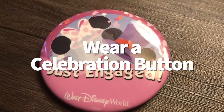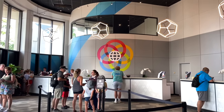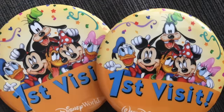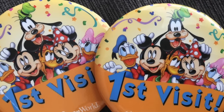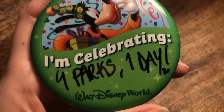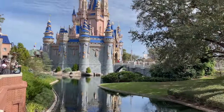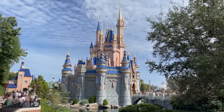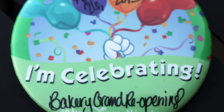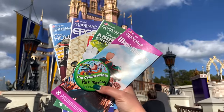Next: wearing a celebration button. Since we're on the subject of free things, don't forget to pick up your free celebration button at the front desk of your hotel or at guest service locations at any of the Disney parks. The buttons cover special occasions like birthdays, graduations, and honeymoons — or grab a generic 'I'm celebrating' button and fill in the occasion yourself. Celebration buttons can hook you up with some free goodies sometimes, like a free celebratory dessert at a sit-down meal, though they're not guaranteed.